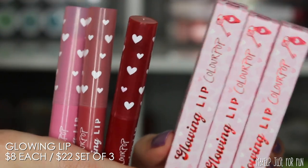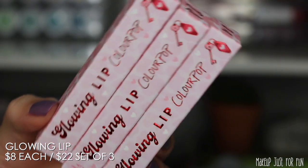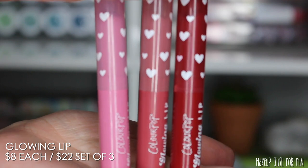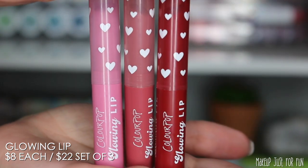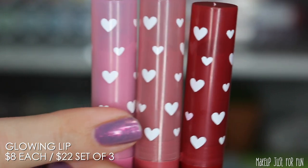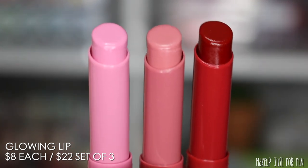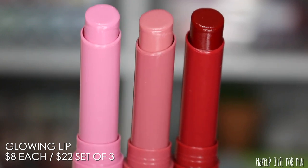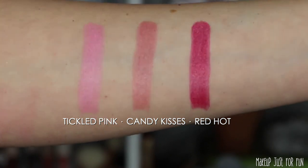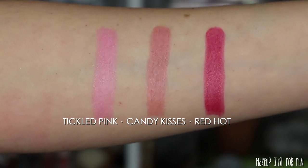Next up are the Glowing Lip Formula lips — $8 each or all three for $22. I'm a big fan of this formula — it's sort of a hybrid between a tinted lip balm and a creamy lipstick, very comfortable. I think the little hearts on the packaging are absolutely the cutest thing in this entire Valentine's Day collection. Such a simple detail but I'm a total sucker for it.